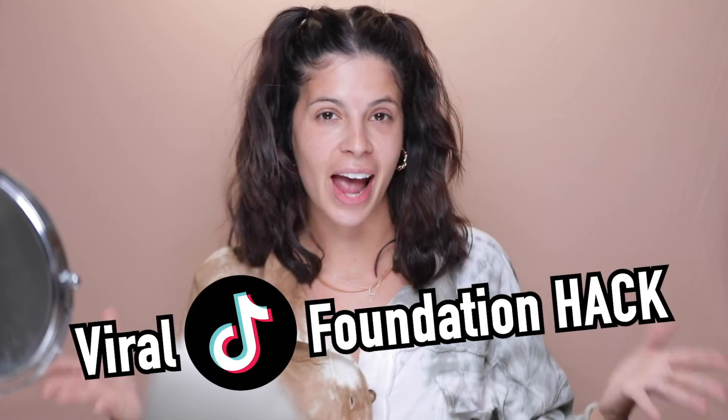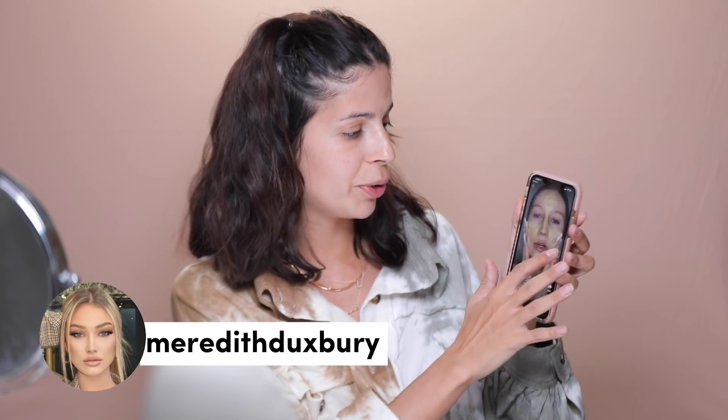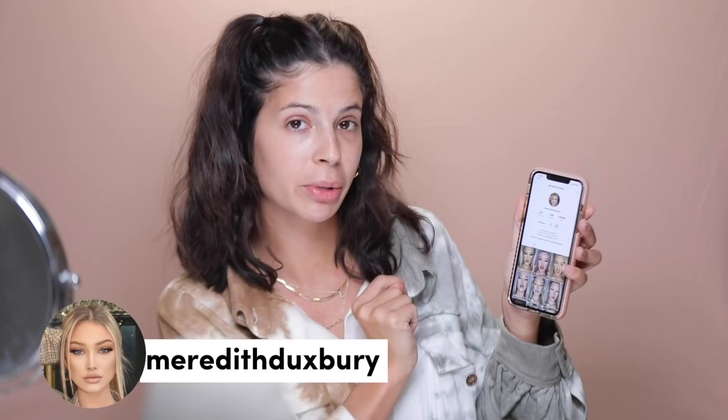I'm gonna be trying out this super super viral foundation hack — I guess it's a hack, it's just kind of like a way of doing foundation. This is a girl named Meredith, and she has a super fabulous 7.2 million followers. It's an all-makeup page on TikTok. I love it, I follow her, I think she's great — she's so good at makeup.